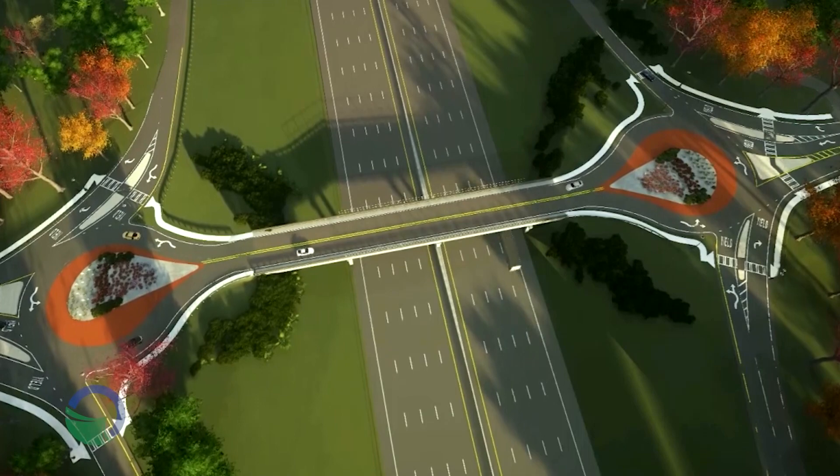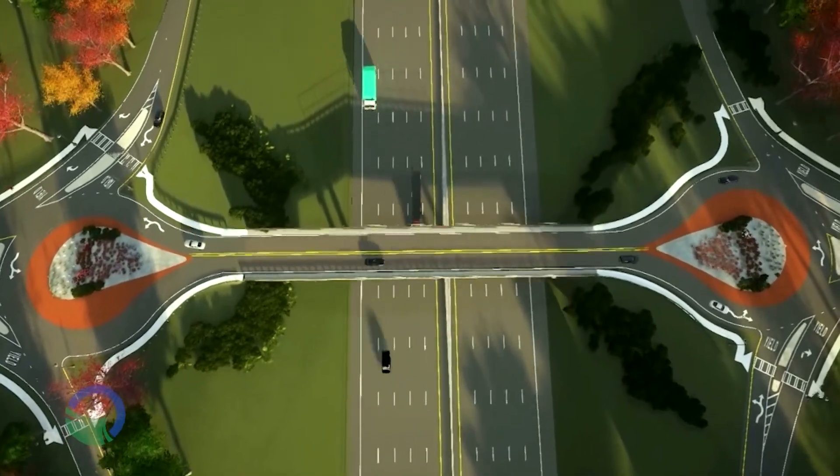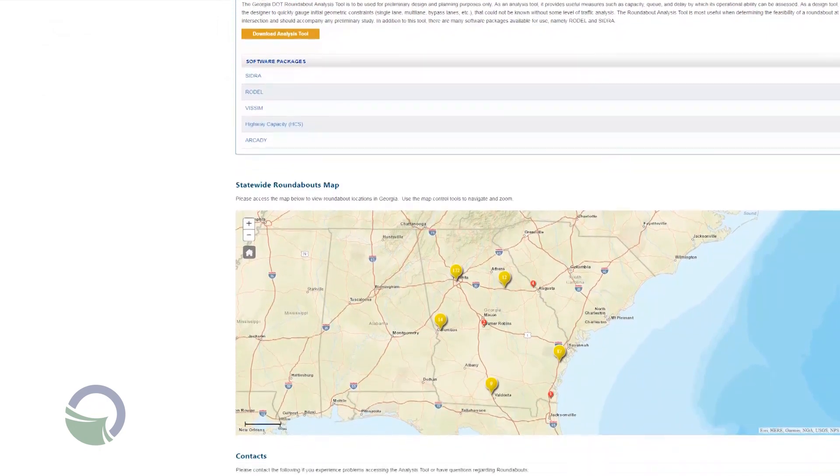What is GDOT doing to educate the public on how to use roundabouts? We hold public information open houses for projects that include roundabouts, and there are always informational materials available — brochures, posters, and simulations showing vehicles driving through the design. There's also information in the DDS driver's manual, which we helped revise. We have a roundabouts webpage on the GDOT website with links to informational materials, a map of existing roundabouts, and YouTube how-to-drive videos.